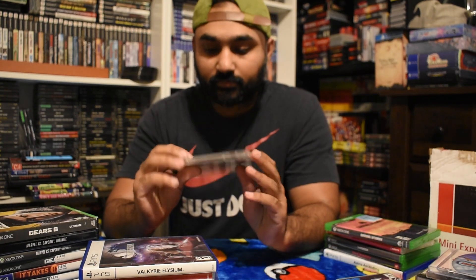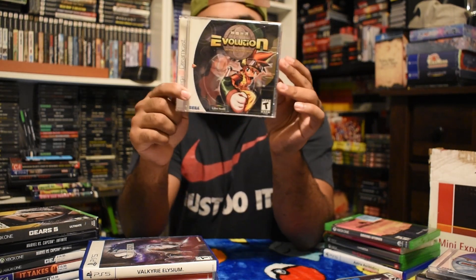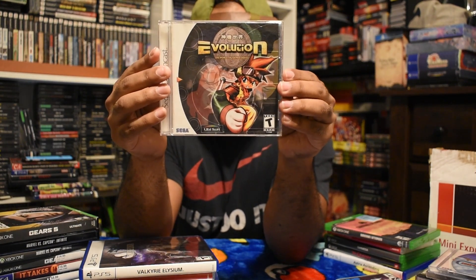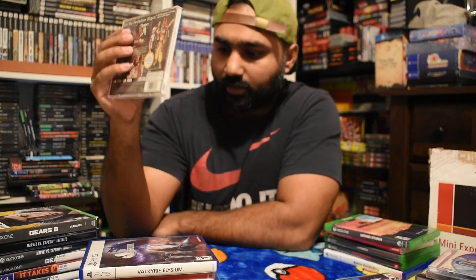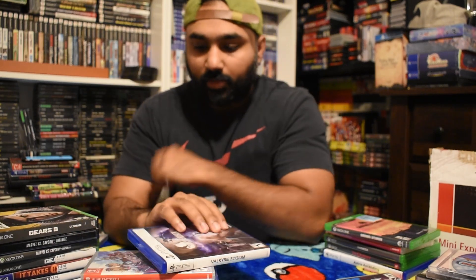My camera cut off right when I was talking about this, so I just want to quickly show this. This was the Dreamcast pickup - Evolution. I know there's a second game, Evolution 2, so I do want to pick that up eventually too. That one's a little bit more pricey. I got this for like 20 bucks on eBay.